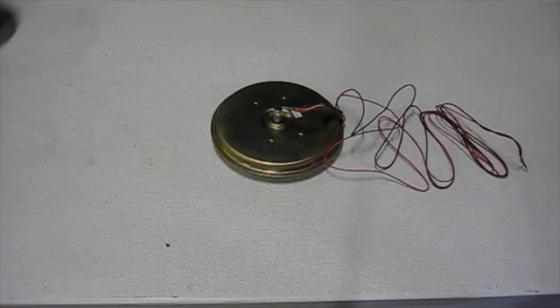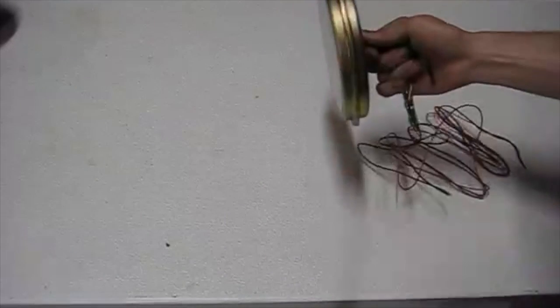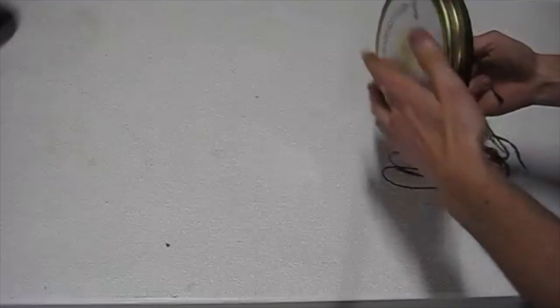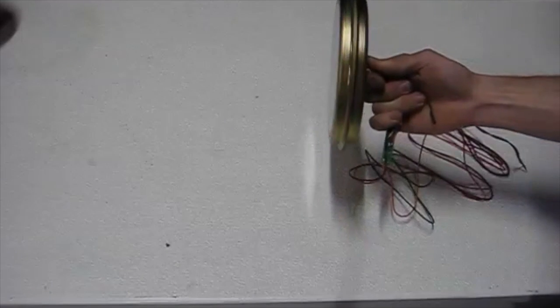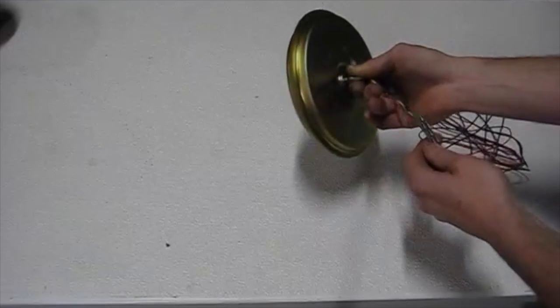Hey YouTube, this is Calvin. I just wanted to make a quick video about these awesome wind turbine generators that I found at Northwest Magnet. Right now they're going for $49 while supplies last. The guy said that at one revolution per second, it produced 12 volts.